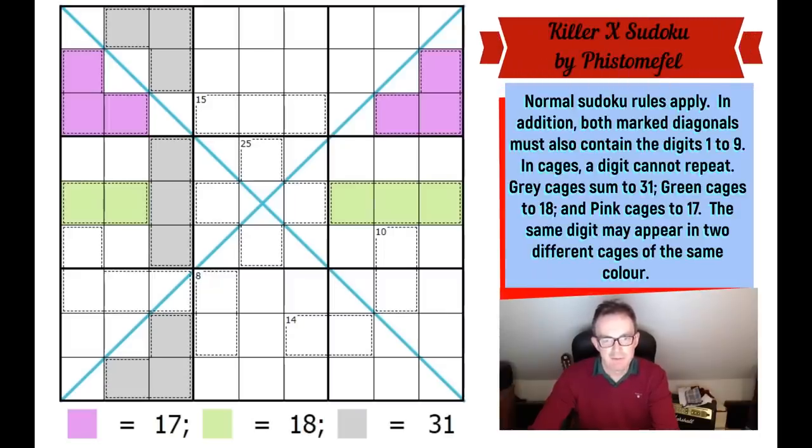Welcome to Tuesday's edition of Cracking the Cryptic. Today I have what I suspect will be a genius puzzle by the compiler Fistermaffel, who we've featured on the channel a few times. His puzzles have been stellar and very well received, and I've had no less than four requests to do this one. It appeared on Logic Masters Germany a few weeks ago with an incredibly high rating. It's called a Killer X Sudoku, combining features of killer Sudoku and diagonal Sudoku — we need to put numbers one to nine on the two diagonals as well as the usual boxes, rows, and columns, and we also have some cages in the grid.